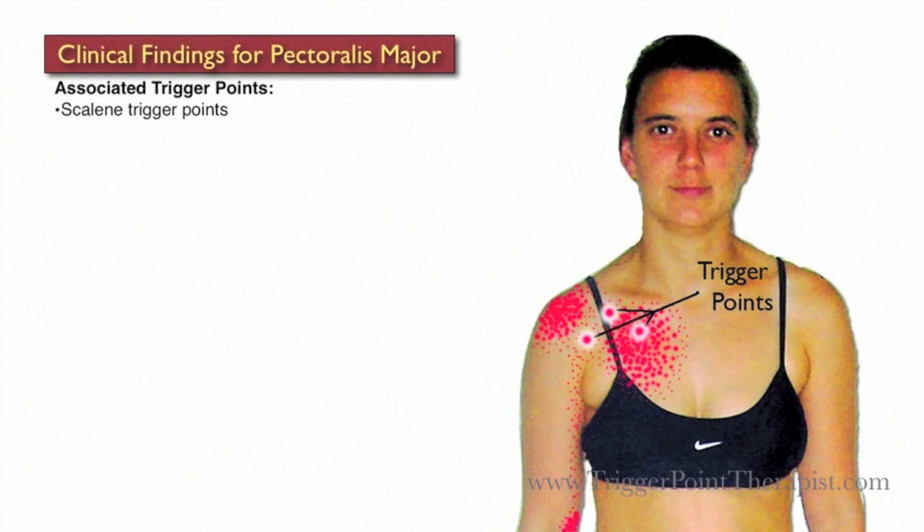Some trigger points that are associated with Pectoralis Major trigger points include the scalenes, the deltoids, the middle trapezius fibers, and the rhomboid trigger points.